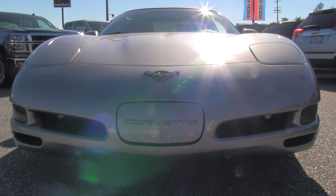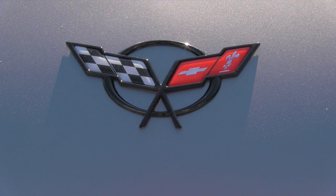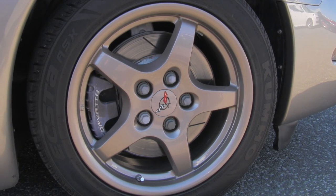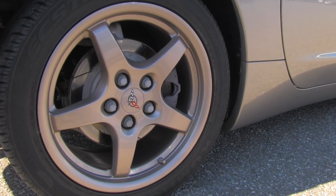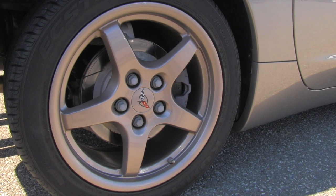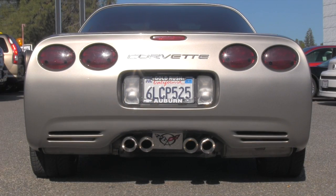This is that beautiful white C5 front. This is the logo which we like to see in front. We have beautiful 245/45 R17 tires, and in the back we have a 275/40 R18.